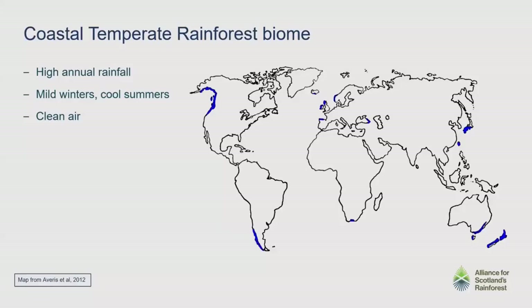Scotland's Rainforest is part of this biome called Coastal Temperate Rainforest. This is a really rare habitat around the world. Less than 1% of the world's surface has the climatic conditions needed to support it, and those conditions are ones you're probably very familiar with if you live on the west coast — very, very wet weather, lots of rainfall, mild winters, very few frosty days, cool summers, but also you need clean air for this habitat. It has a strange, distinct distribution around the world: British Columbia, Chile, Japan, New Zealand, and also here in Europe. There's somebody from Iceland on the list — you'll see it there — but we've got bags of it on the west coast of Scotland.